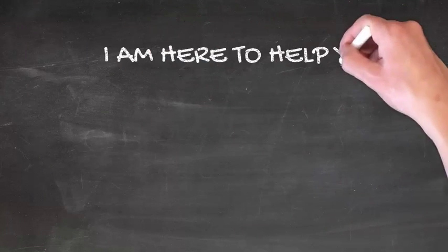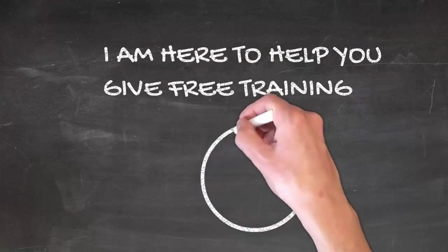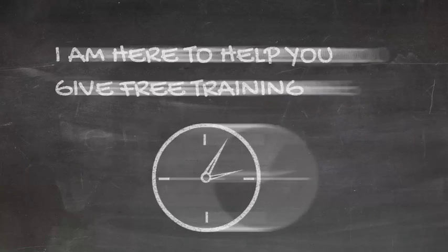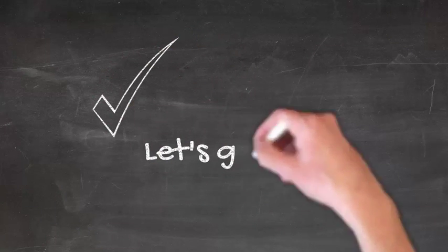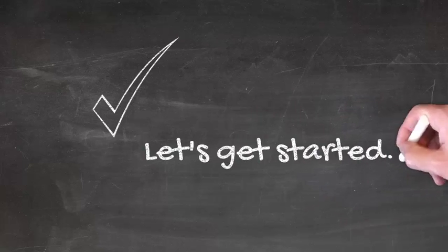That's the reason you have landed here, and I promise you, if you stick with me for the next couple of minutes, I'm going to show you the exact steps that you need to take to train your dog and make it your most beloved companion. Okay, so are you ready for it? Then let's get started.